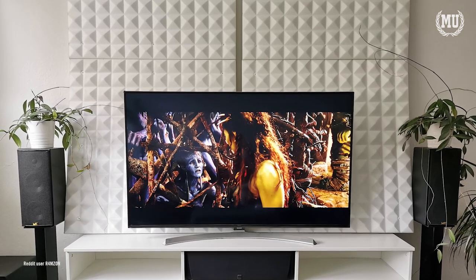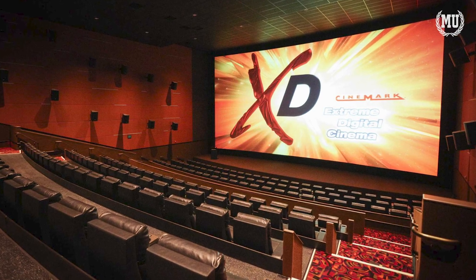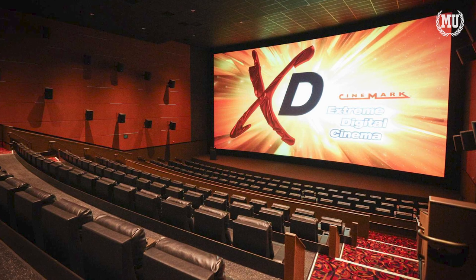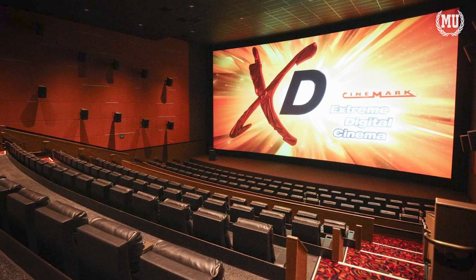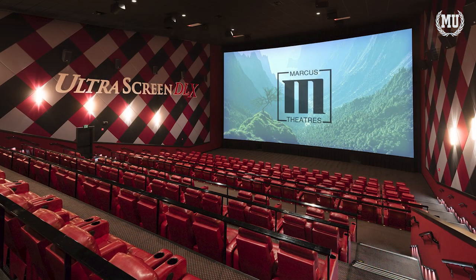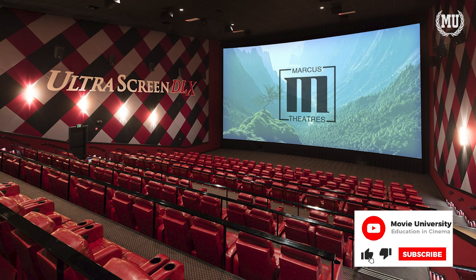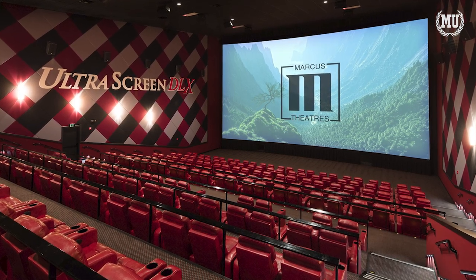You've actually seen this before and may not have realized it. When you go to a movie theater auditorium, you'll see much of the floor is carpeted and sometimes the carpet goes up the walls. The walls will also have heavy fabric curtains hanging down to absorb sound waves. Additionally, theaters like Dolby Cinema and IMAX and other premium brands ensure the walls in their auditoriums have sound insulation stuffed inside to help prevent sound leakage.